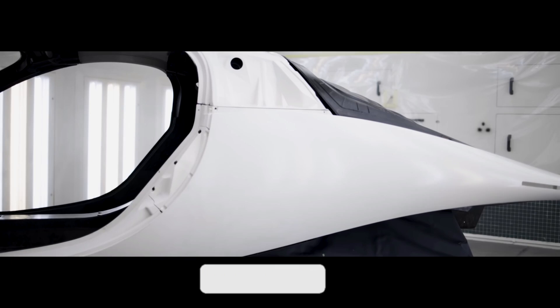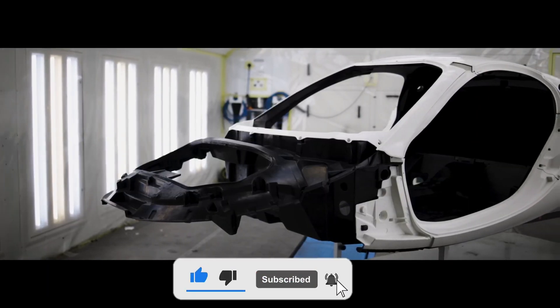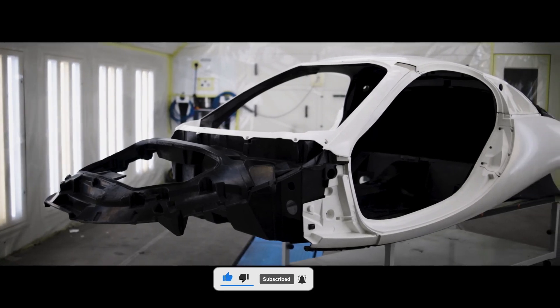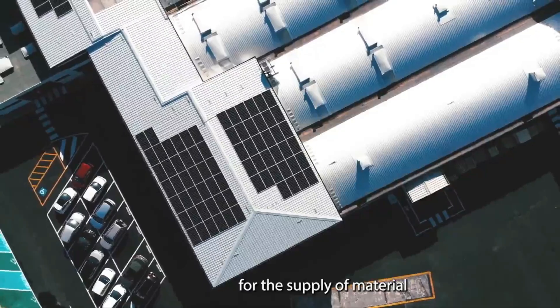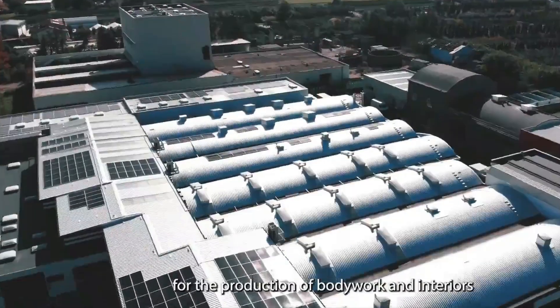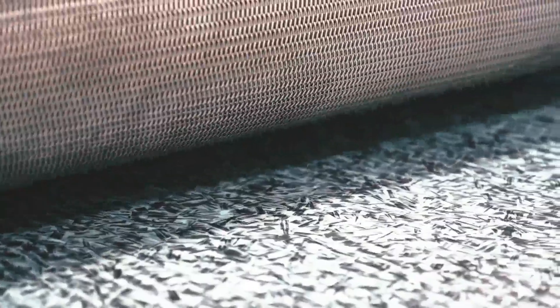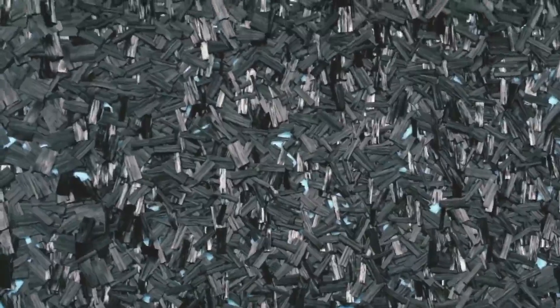Aptera has showcased significant advancements and strategic initiatives that underscore the company's commitment to transitioning from prototypes to production vehicles, as revealed by the company this early April.